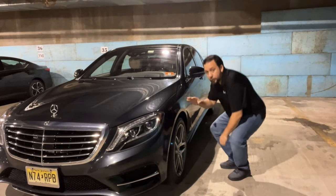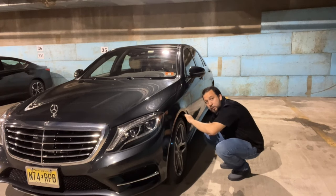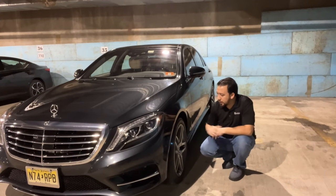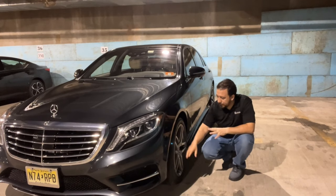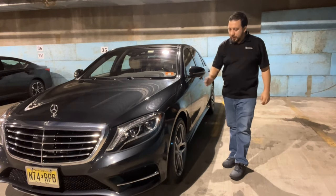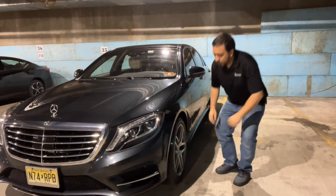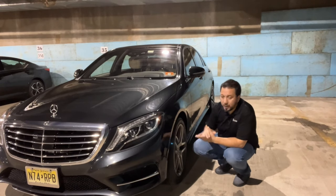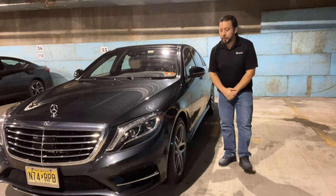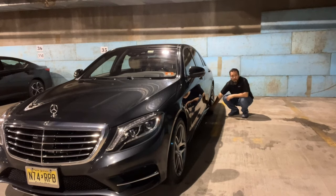Look inside the wheel well. Make sure there are covers there, that they're not cracked, and that they're in place with no gaps. Look at the tires — many tires have scratches from parking and hitting sidewalks, but there shouldn't be cracks. If you see uneven wear on the inside and outside of the tire, it could be a balancing issue, an alignment issue, or a suspension issue. A suspension issue is going to be very expensive to fix.